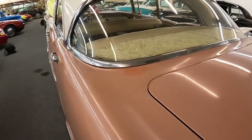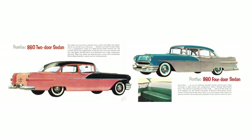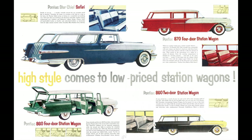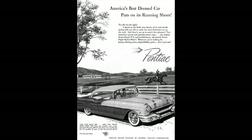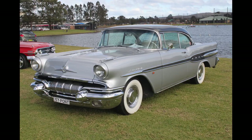The 1956 Pontiac could be had in 15 models across three model lines and two different wheelbase options. In the basement was the Chieftain 860 riding a wheelbase of 122 inches, followed by the Chieftain 870, which also rode a wheelbase of 122 inches. They also offered wagons on the 122-inch wheelbase. The Star Chief was at the top, riding a wheelbase of 124 inches.